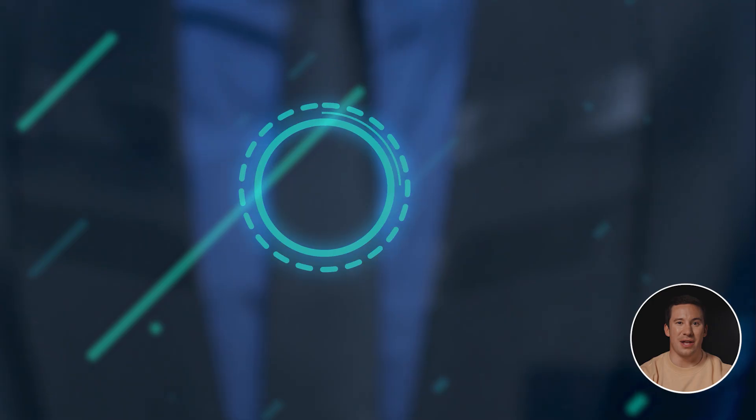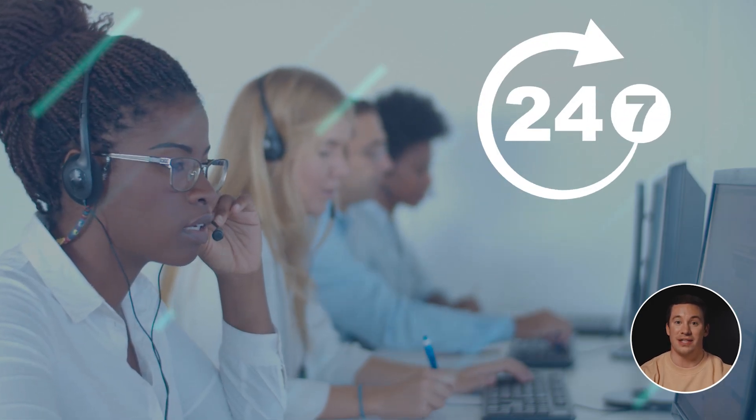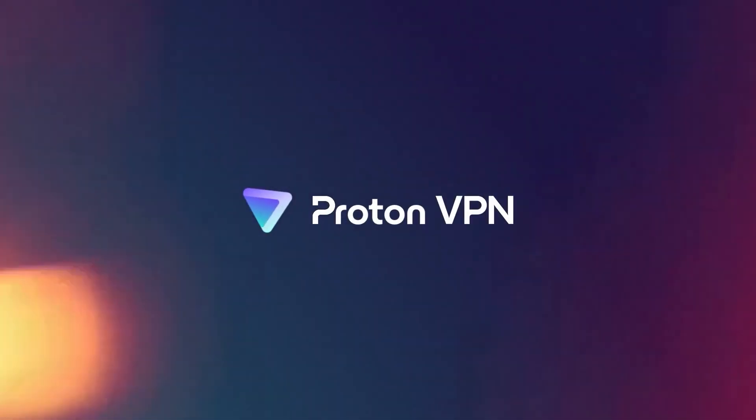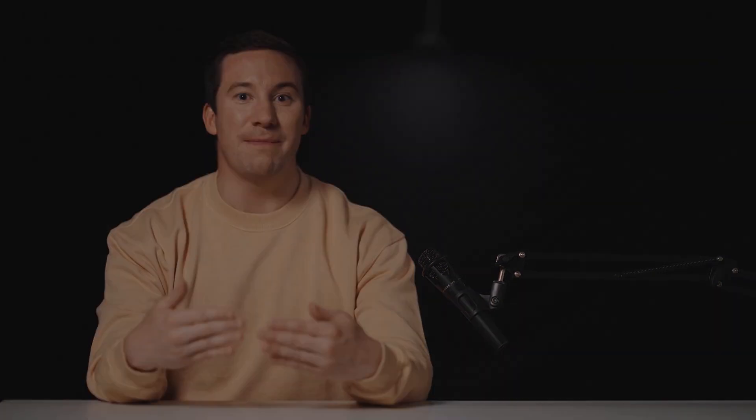These are undoubtedly the best free VPNs out there, but keep in mind that the really good stuff is never free. If you want good speeds, a secure VPN that works for torrenting, gaming, and streaming, with 24/7 technical support, you have to consider trying a first-class VPN. I've left exclusive discounts in the video description to make them much cheaper, and they all have a 30-day money-back guarantee, so you have nothing to lose. I hope this video has been helpful — subscribe and we'll see you in the next one.